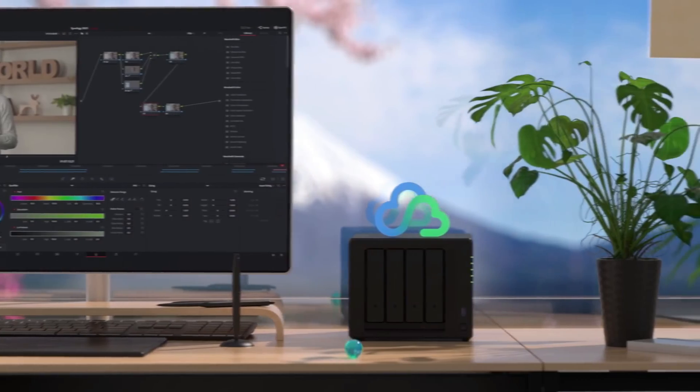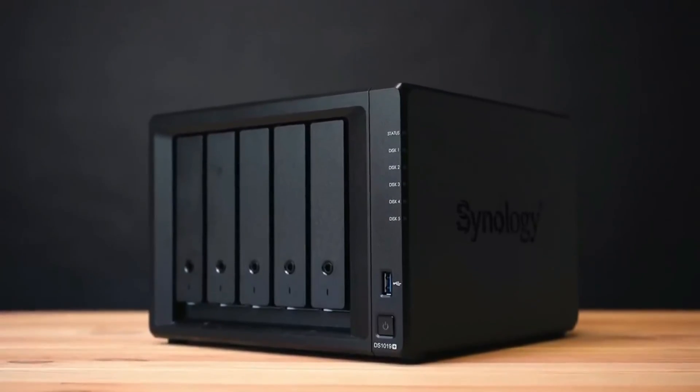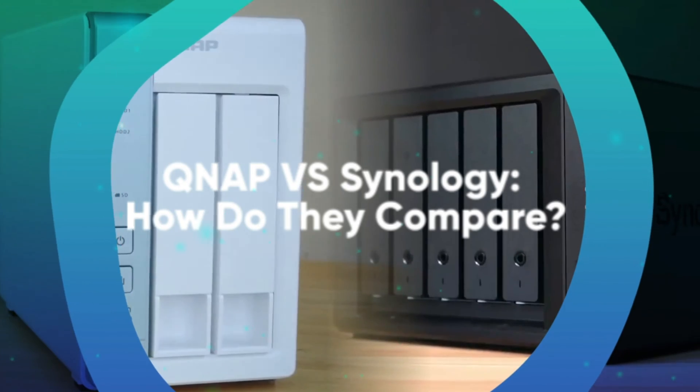While there is scant data on market share for home or small office NAS brands, Synology has been the brand seeing greater interest, at least in Google's opinion. So how do QNAP and Synology compare?